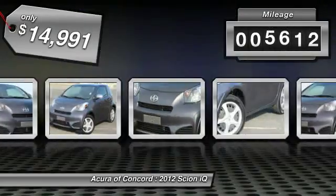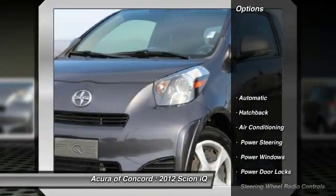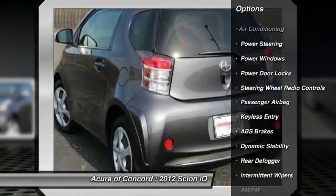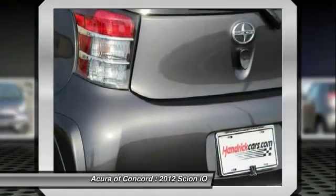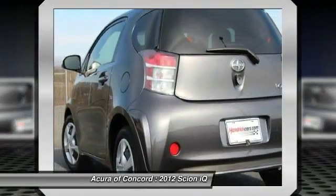This vehicle has less than 6,000 miles. Here are some of this vehicle's great options: adjustable steering wheel, driver airbag, power steering, air conditioning front, keyless entry, Bluetooth, passenger airbag, side head airbag, bucket seats, power windows.